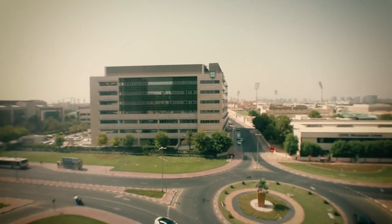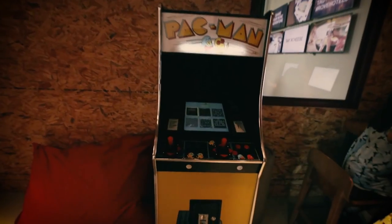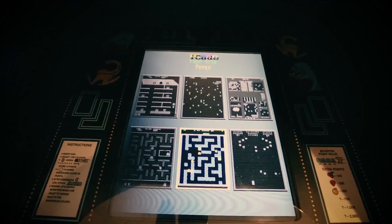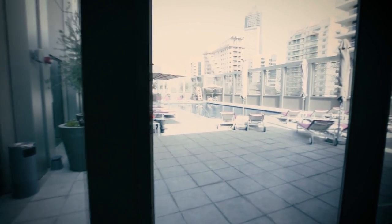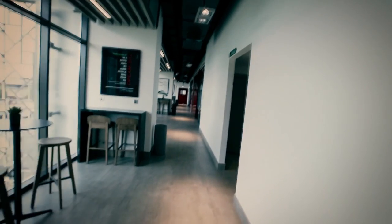We just arrived at Rove Healthcare City, our hotel, where we will be staying for the next few days. Come inside and let me show you how it looks. It is basically a room with a king-size bed and a very important message: time to start the journey.